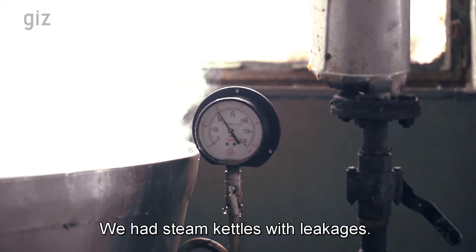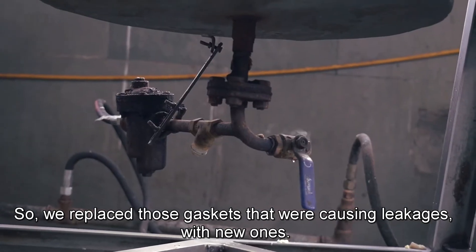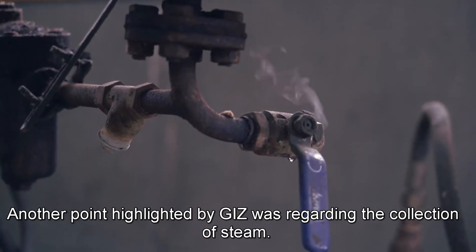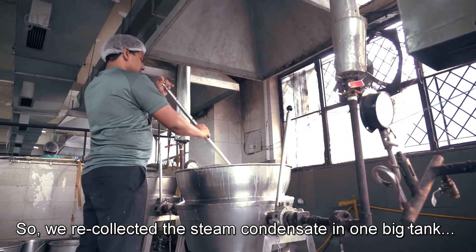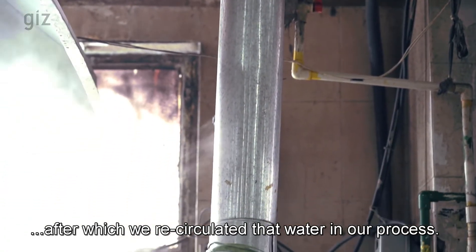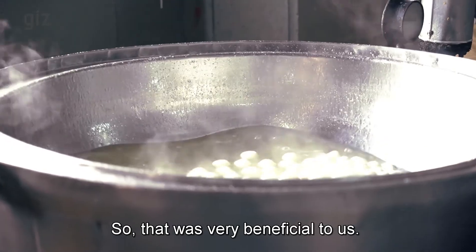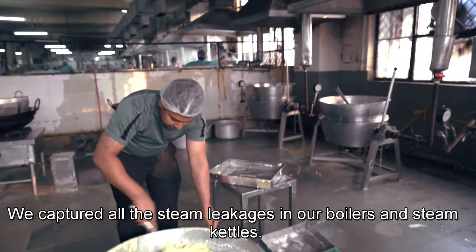We had steam kettles with leakages. We changed the gaskets and captured all the leakages. One more point highlighted was the collection of steam condensate — we recollect it in one big tank and recirculate that water back into our process. It's very beneficial to us. We have captured the steam leakages in all the boilers and steam kettles.